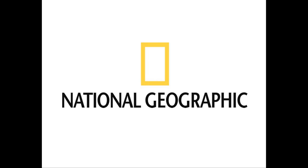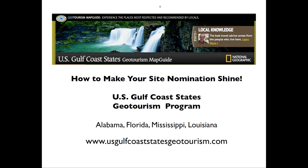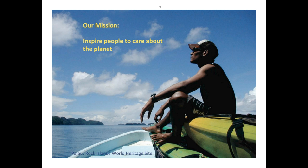I'm not sure that all of you have had an orientation into the program, so I'm going to start with a brief introduction. The focus of our talk today is how we can make our nomination shine and use it to serve us and our place for the U.S. Gulf Coast states in the geotourism program. The mission of National Geographic is to inspire people to care about the planet. Established in 1888 as a way to gather and disseminate geographic knowledge — to inspire people to understand the importance of culture, geography, language, dance, music, all those things that make places special.